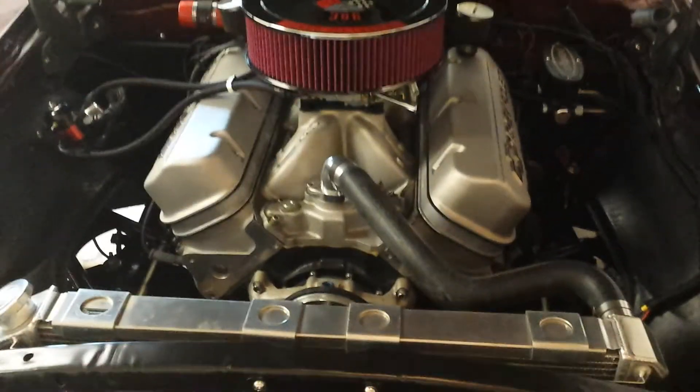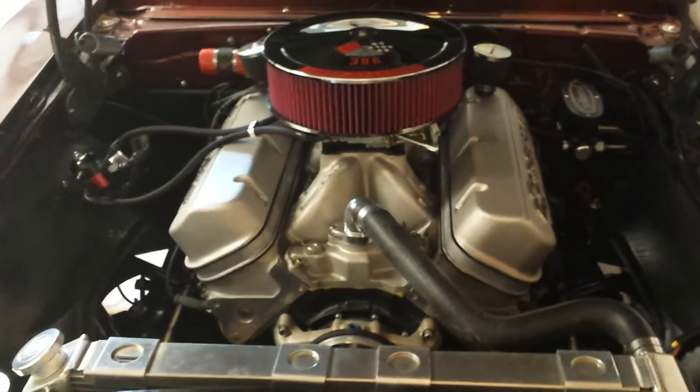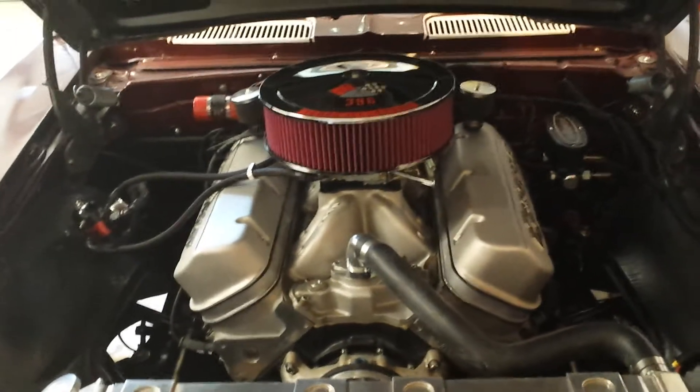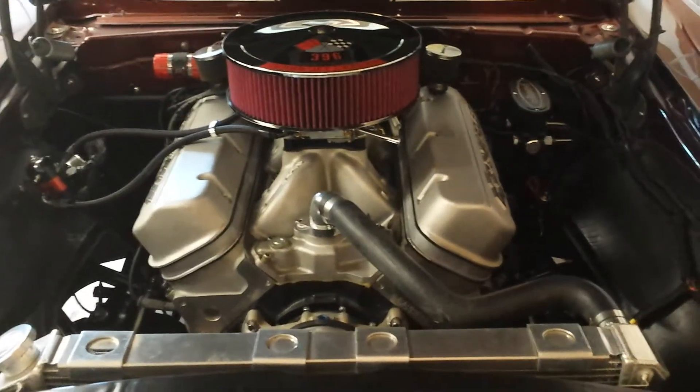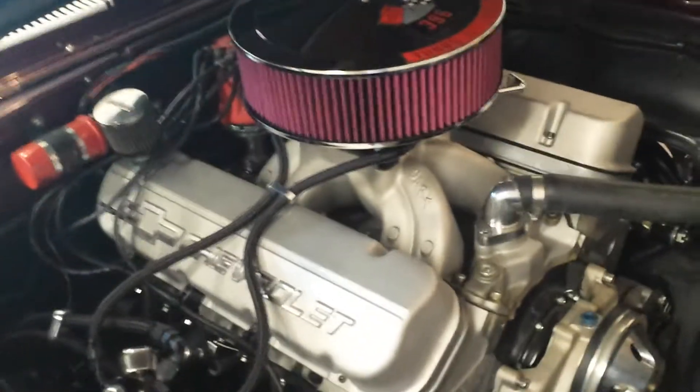It's a 468 cubic inch, about ten and a half to one compression. Got a Comp Cam solid roller in it with about a 728 lift on a 108 lobe center.